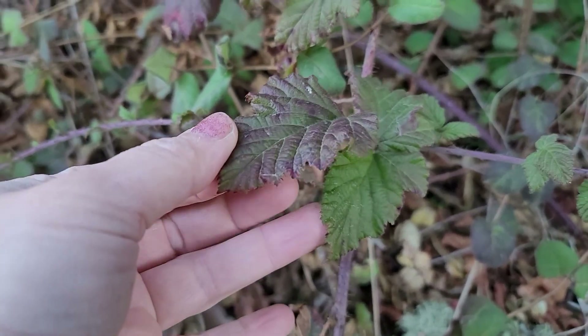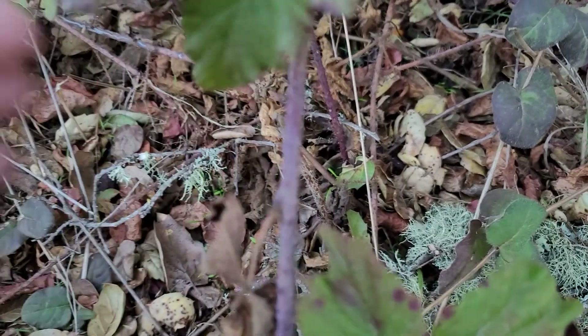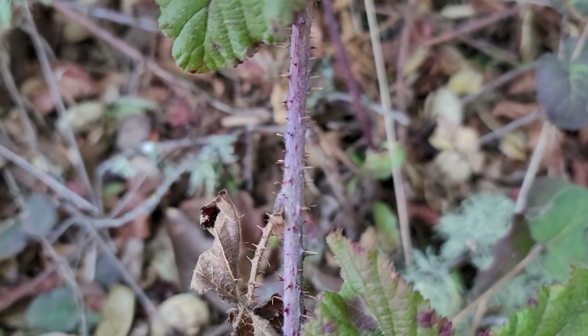The edges are serrated like a knife, and if you look at the vine here you can see that there are lots of thorns — a lot more than a Himalayan blackberry or a rosebush.